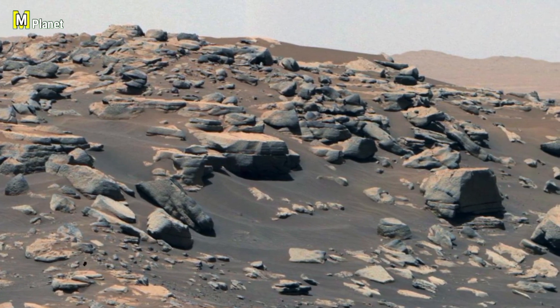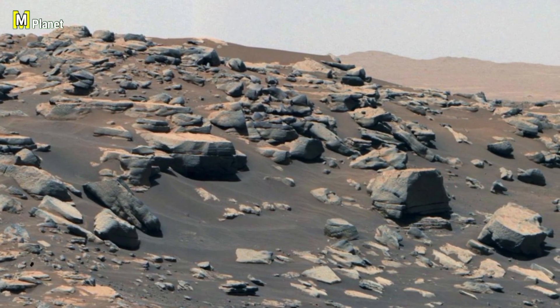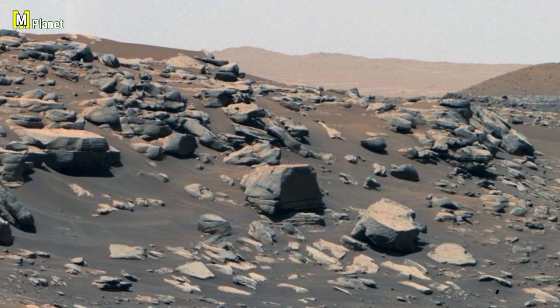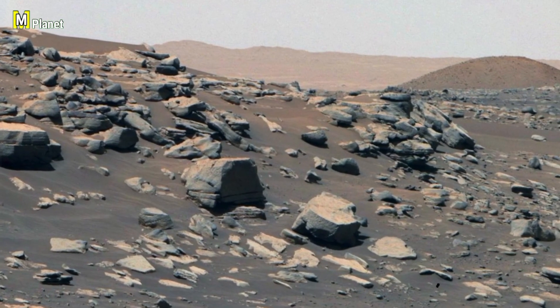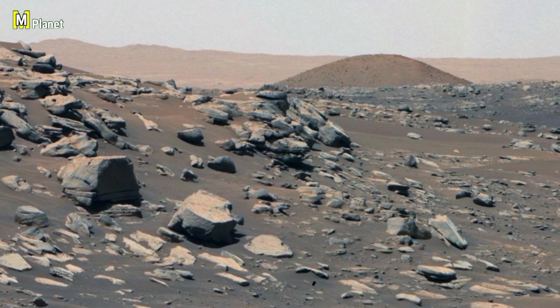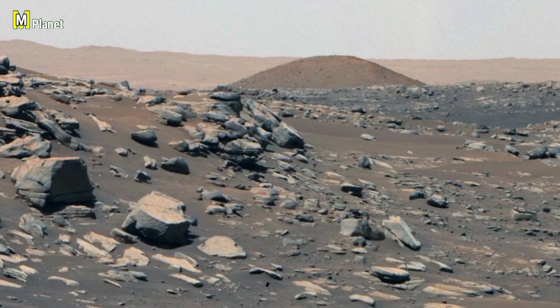So friends, Santa Cruz is more than just a hill — it's a natural monument on Mars, keeping secrets of the planet's ancient past. What's your thought? Does it remind you of the mountains here on Earth? Share in the comments and don't forget to like and subscribe for more Mars discoveries.